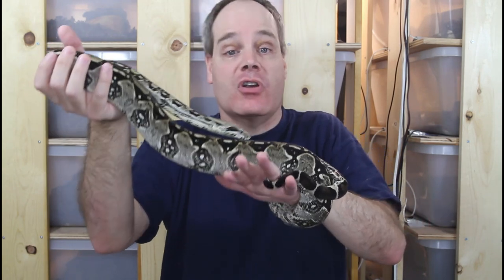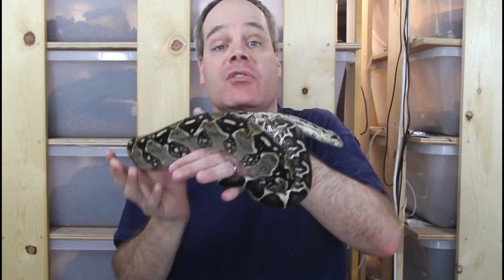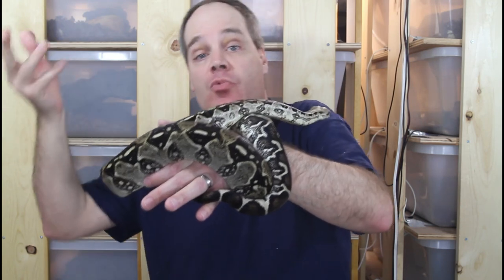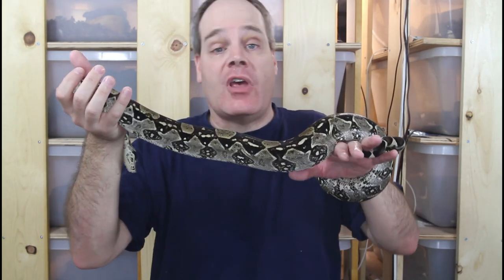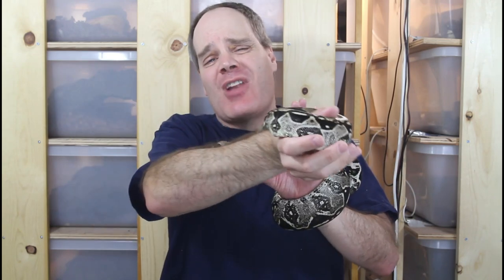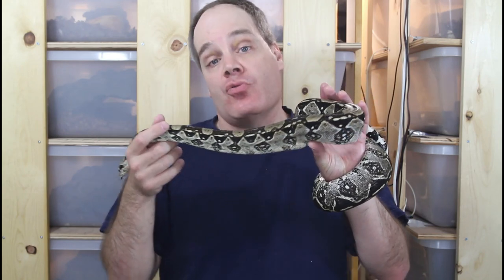One comment: an animal not on this list is the true redtail boa, boa constrictor constrictor. A lot of you might say, 'I have BCCs that are very handleable, why didn't you put it on the list?' And I do too — some of my true redtails are great to take out and handle, others not so much, they're somewhat aggressive. In general, BCCs are more nervous animals and not as easy to handle, so if you're looking specifically for a boa to handle, you'd want to avoid a true redtail.